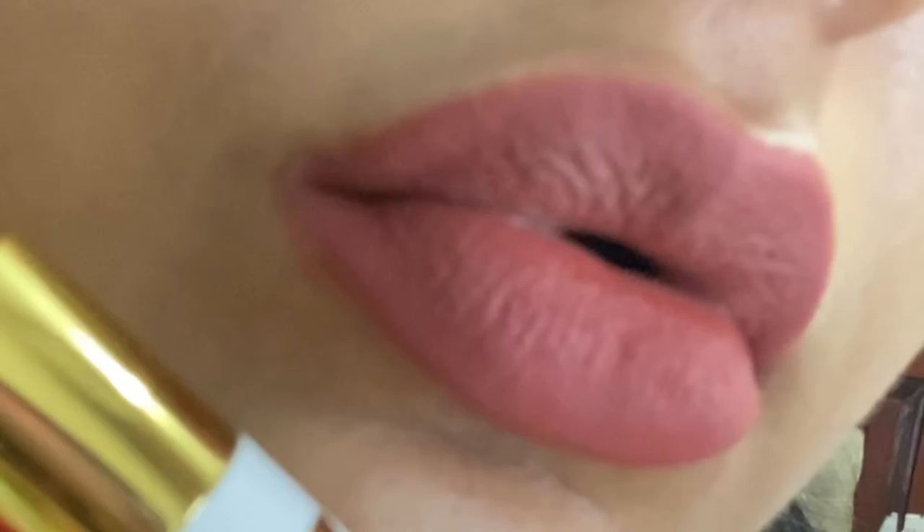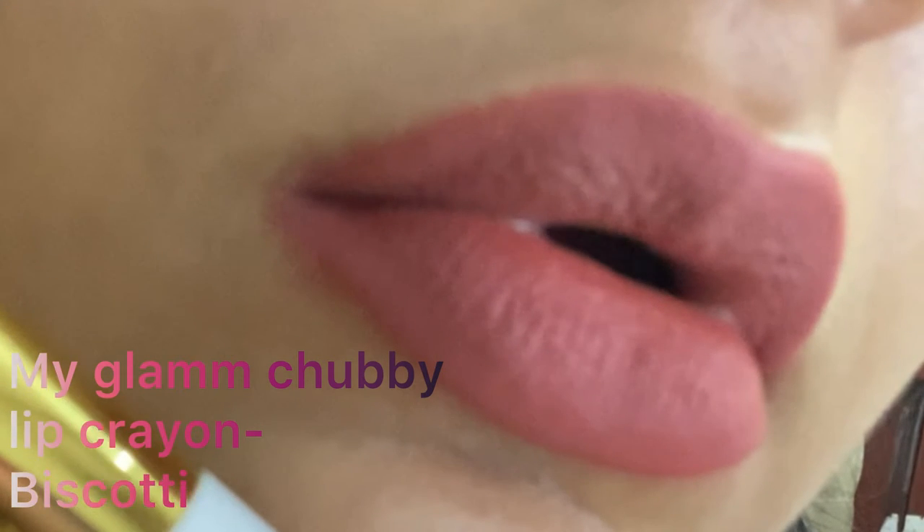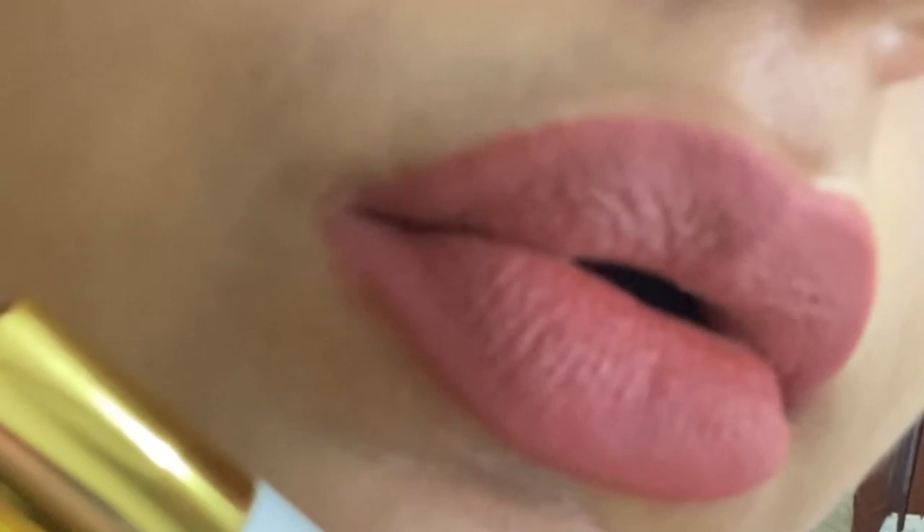This is MyGlam Biscuity — the shade is biscuity, the finish is velvety matte. It's a matte finish, slightly velvety. The shade is beautiful — it's a muted pink and peach mid-tone shade, perfect for people who don't know whether they should go for a pink shade or a peach shade.